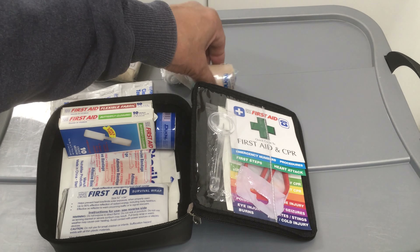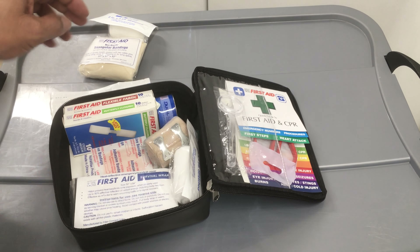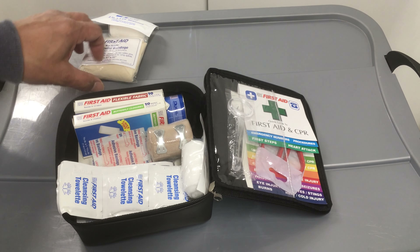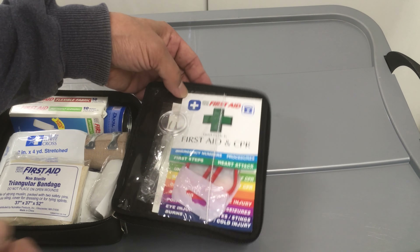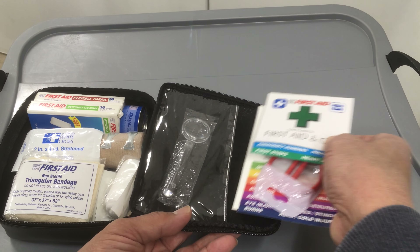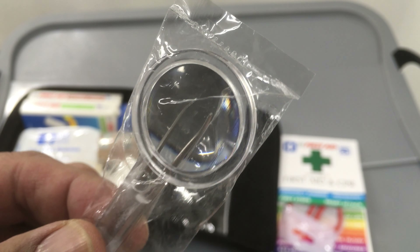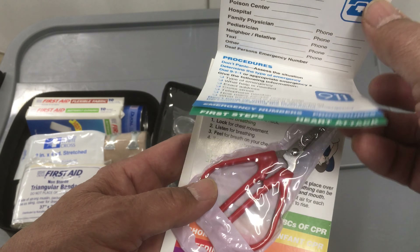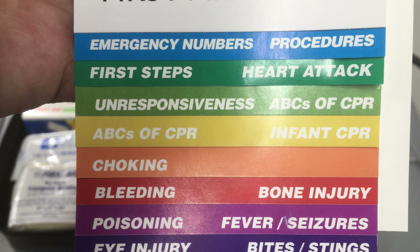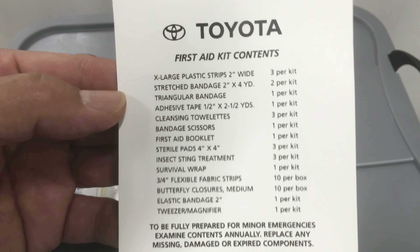Putting these back in order — those towelettes go here. Now over to the other side: you get a magnifying glass, tweezers, and there are some guides here. Little scissors too. A bunch of guides to helping someone out, and this one also comes in the kit.